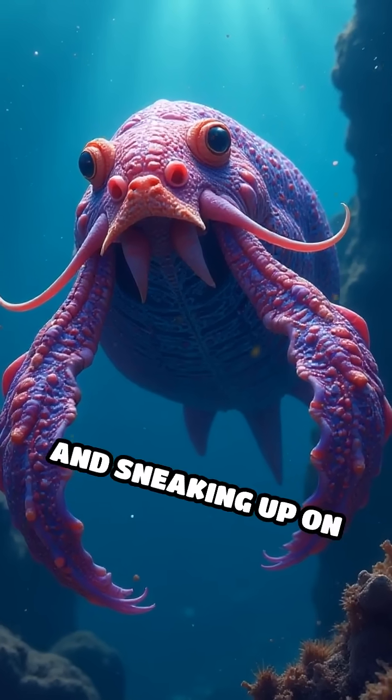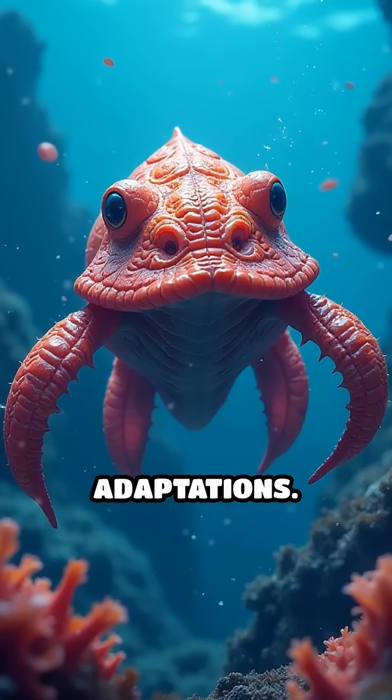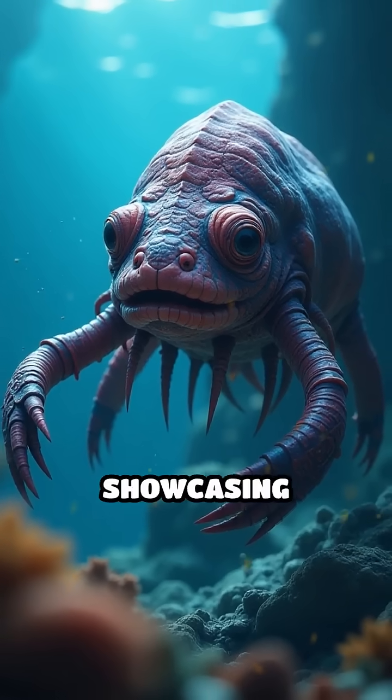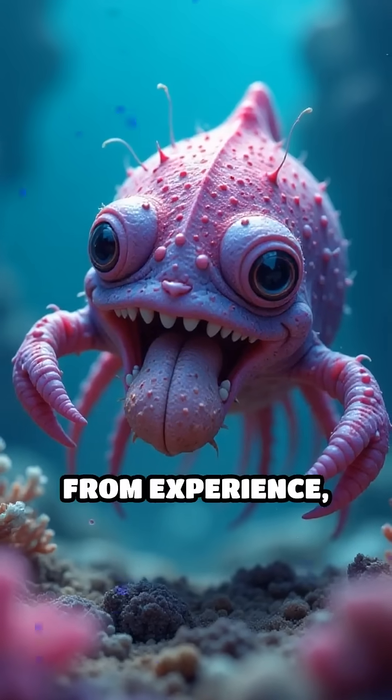This allows them to evade predators and sneak up on prey. But that's just the beginning of their astonishing adaptations. Cuttlefish are also highly intelligent, showcasing problem-solving skills that rival those of some mammals. They can learn from experience.